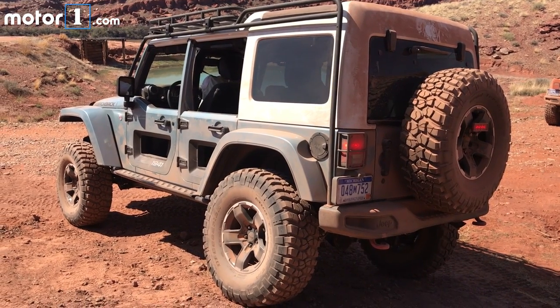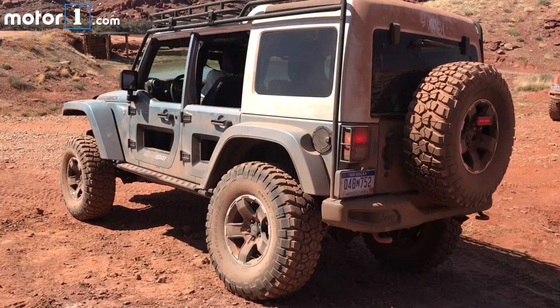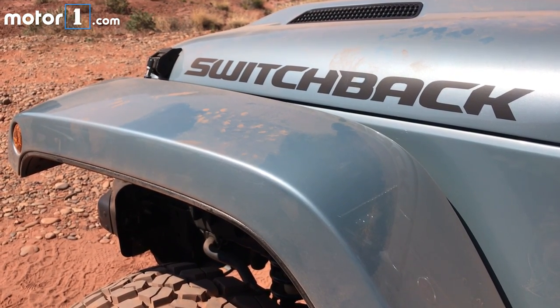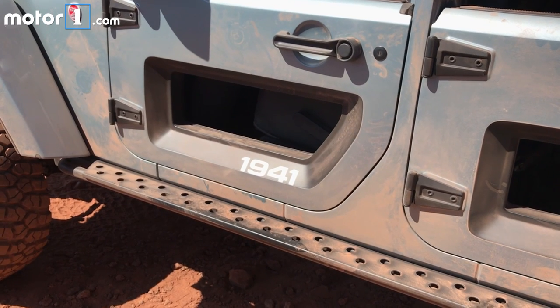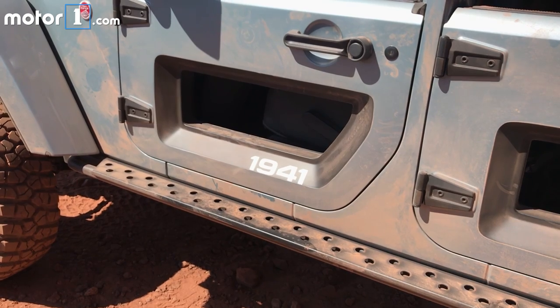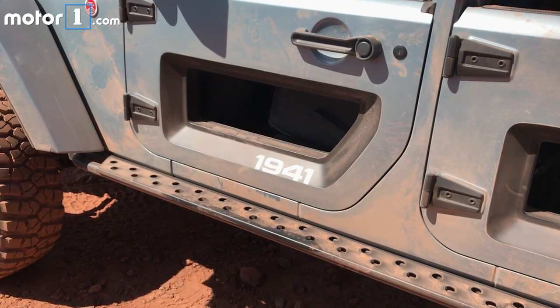Switchback is intended to be the most serious off-roading rig of the crew, with Dana 44 axles front and rear, one-off beadlock 17-inch wheels, and a 4-inch lift over Fox shocks. Custom elements like those cut-out half-doors and the Safari rack, reminiscent of a Land Rover Defender, haven't yet been offered as official aftermarket parts, but we're hoping.